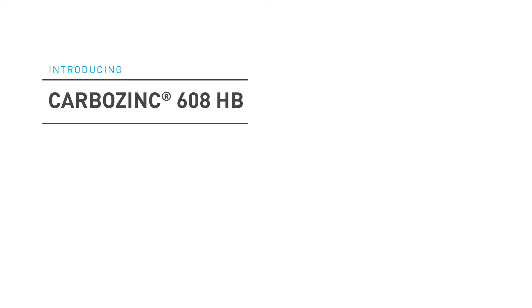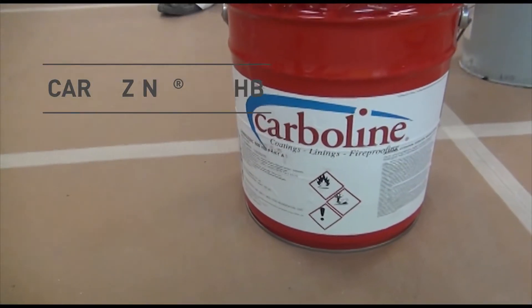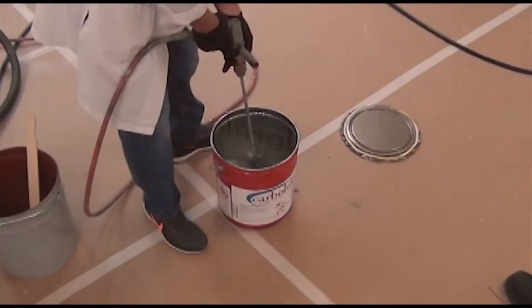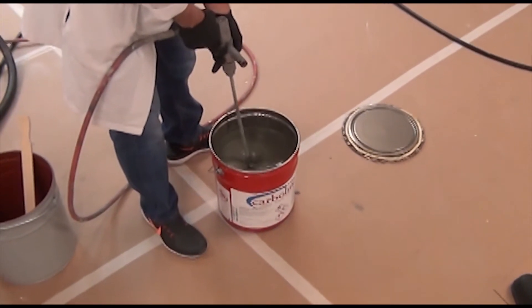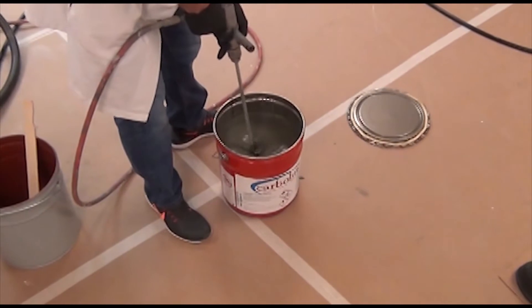CarboLine is proud to introduce CarboZinc 608HB — the latest addition to the renowned CarboLine zinc product line that has been protecting assets from corrosion for nearly 70 years.